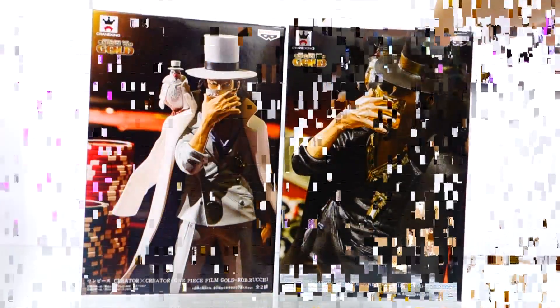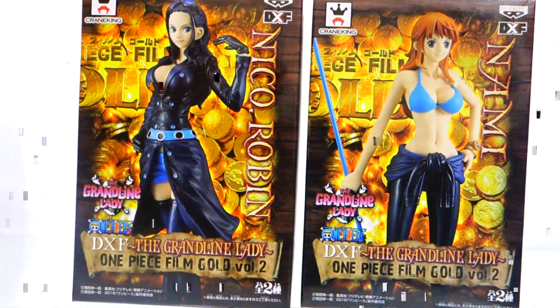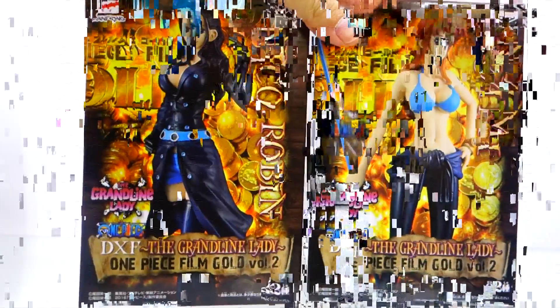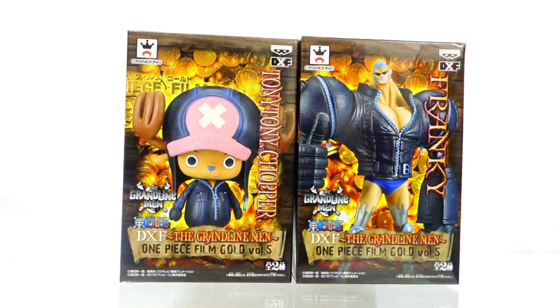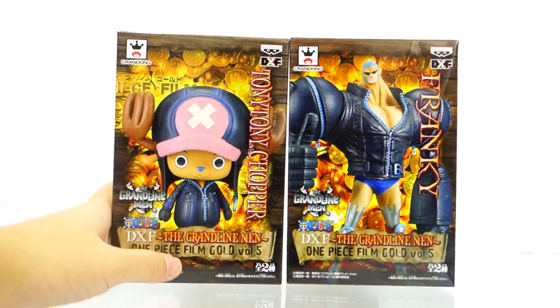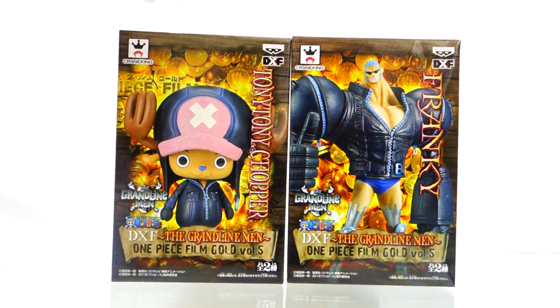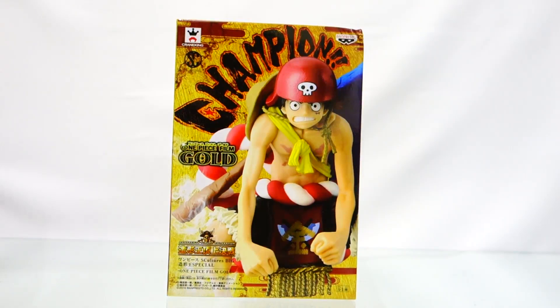Next we have Creator X Creator Rob Lucci, both the white version and the black version. Then we have One Piece Film Grand Line Lady Vol. 2 — Nico Robin and Nami. Then Grand Line Man Vol. 6 — Monkey D. Luffy and Usopp. We also have two new figures from DXF Grand Line Man, One Piece Film Gold Vol. 5 — Tony Tony Chopper and Frankie.